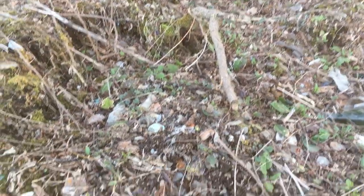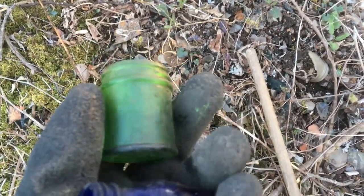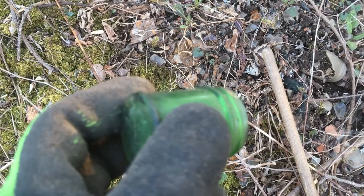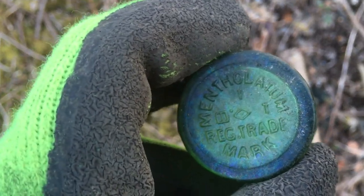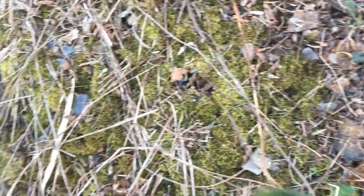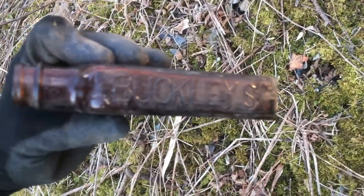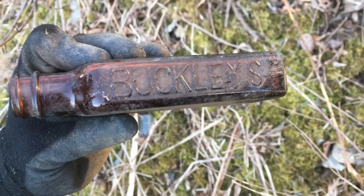Got a couple more nice bottles here — a cobalt and a beautiful green bottle. Not sure what it's from, but it says Mentholatum. Nice. And Neil's got a Buckley's — tastes awful but it works, awesome stuff.